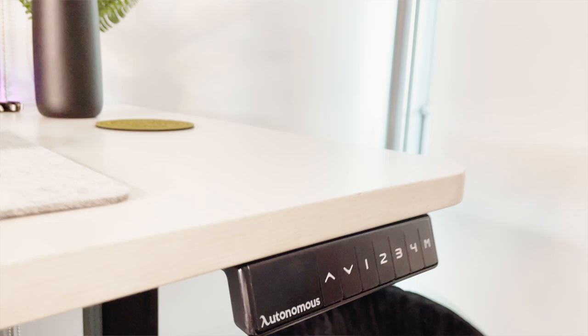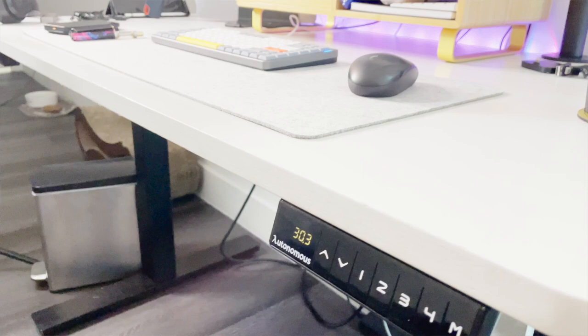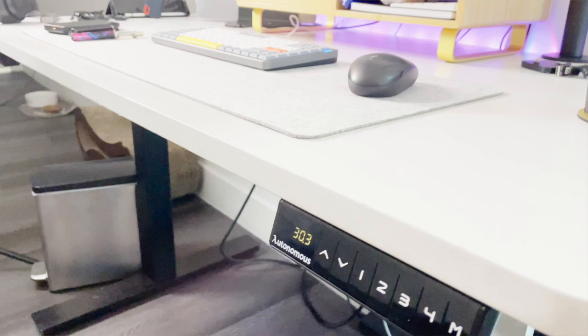First, let's start with the desk itself. I chose a standing desk because I do like to mix up my posture throughout the day — sometimes I'll sit down for a bit and then stand up depending on how long I've been sitting. It is adjustable so I can switch between both settings, whether that's sit or stand.